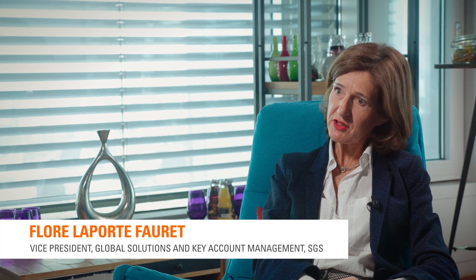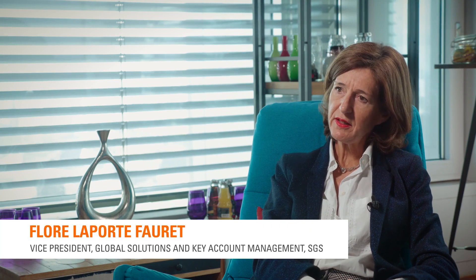At HGS we have huge experience in extractable and leachable studies. It is very important to identify extractables because it helps to identify the leachables that will migrate from components used for the process and the supply chain into the finished drug products.